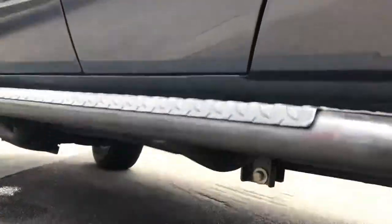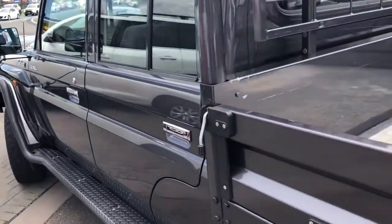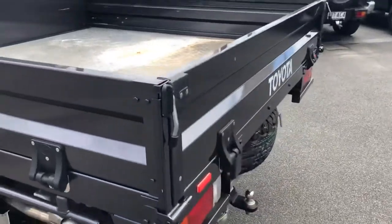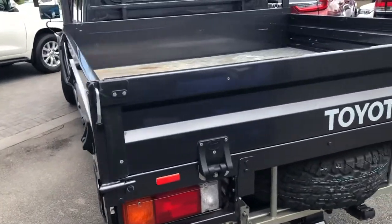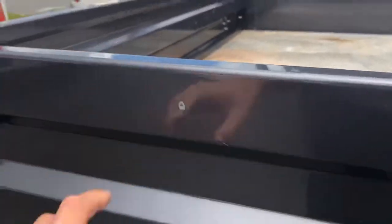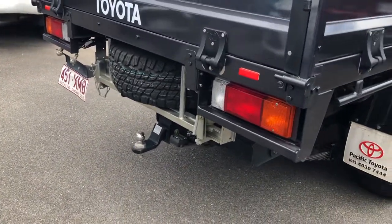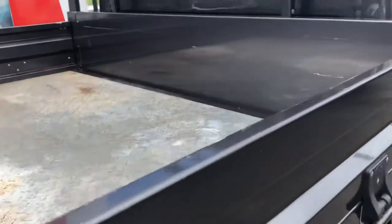I'll show you underneath as well. Genuine colour-coded steel tray. As you can see, it's got mud flaps. This vehicle was purchased brand new from us — it's been a local car. On the back of the tray here we do have just a little bit of a scratch, nothing too major. Brand new spare wheel. You've got your tow bar with all your wiring there as well. Coming down this side, again, a couple of small marks on the tray — nothing too major.